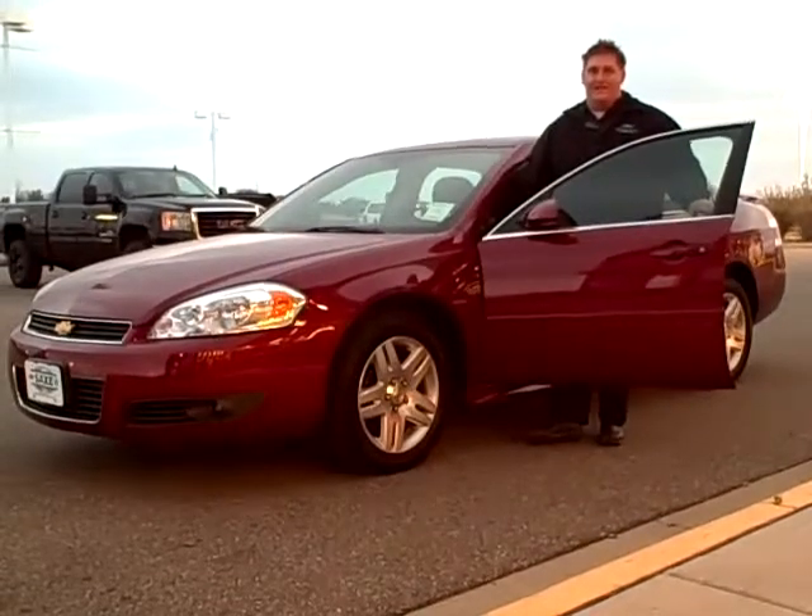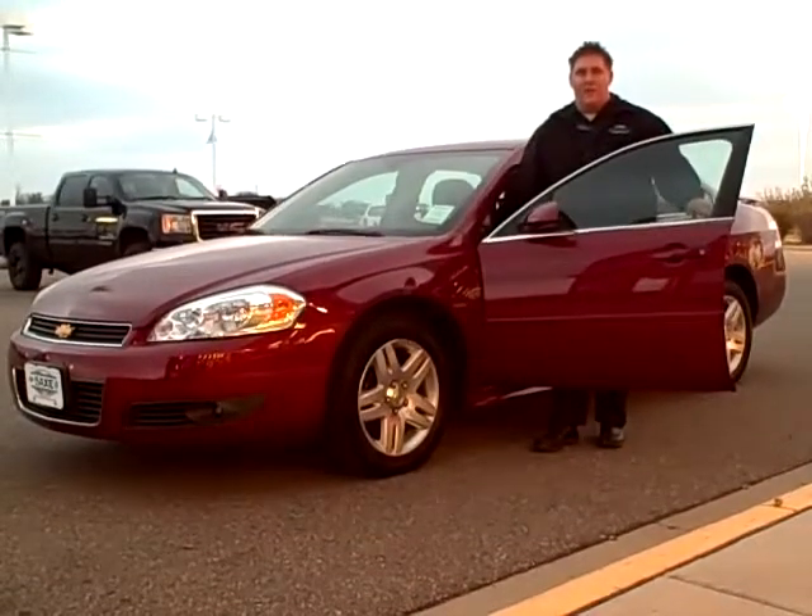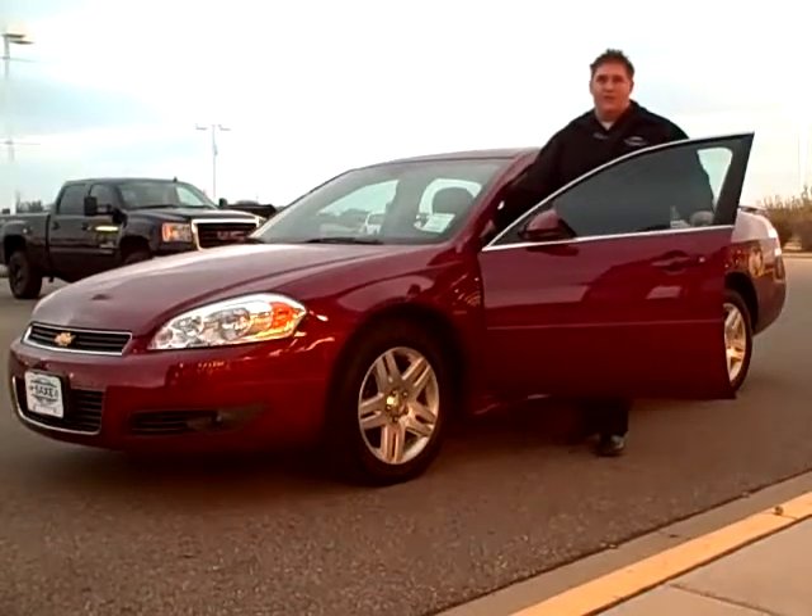Hi everybody, sales manager Greg Simon here at Matt Sachs Chevrolet Buick, bringing you the pre-owned special of the week.